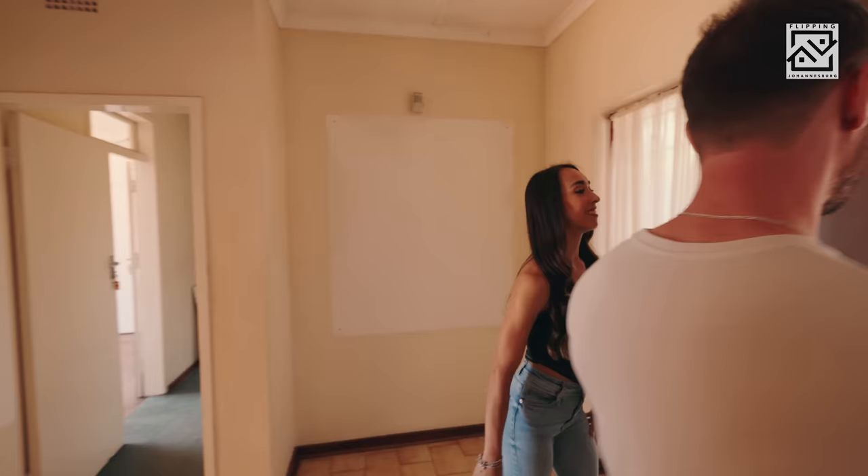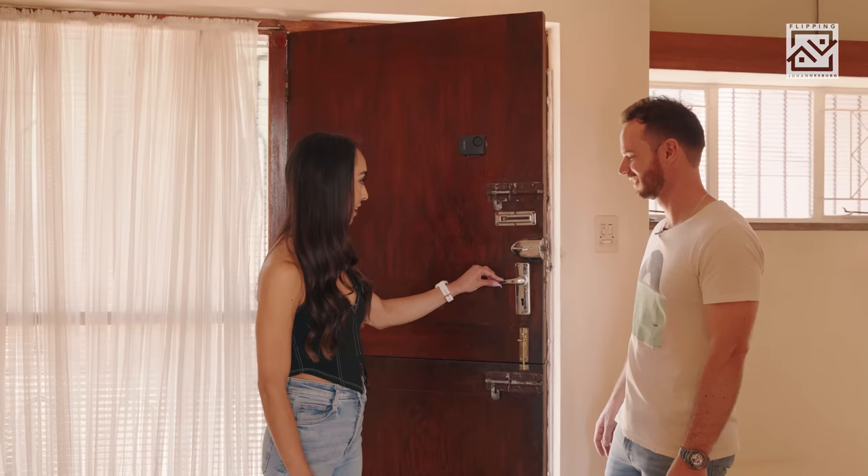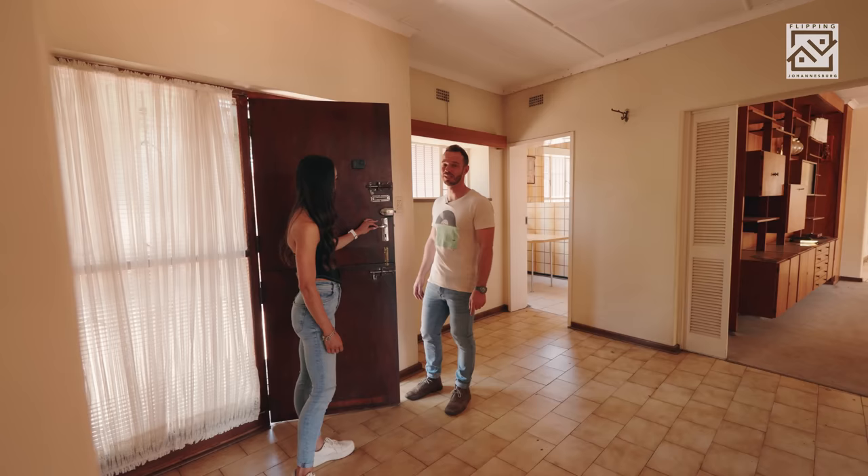Look at this — one, two, three, four, five locks. That's pretty excessive. Have you seen that before? No — I think they were very security conscious. Absolutely, that's overkill.